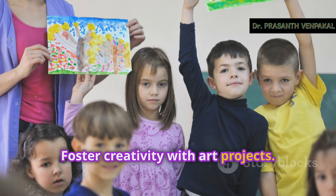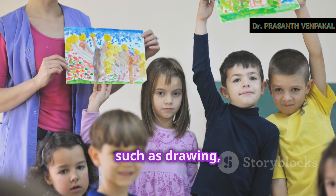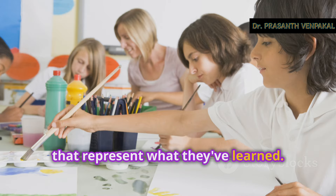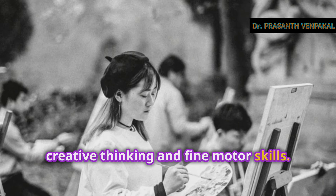Foster creativity with art projects. Allow students to express their understanding of a topic through various art forms, such as drawing, painting, or sculpting. For example, after a lesson on ancient civilizations, students can create artifacts or murals that represent what they've learned. This not only makes learning enjoyable, but also helps students develop their creative thinking and fine motor skills.